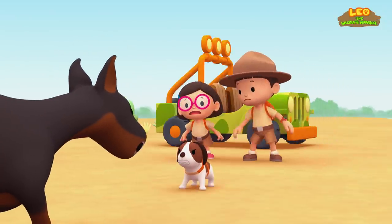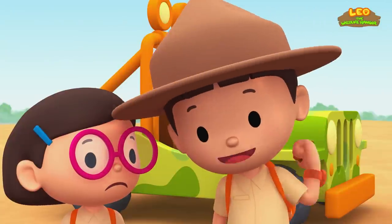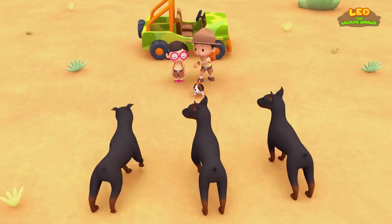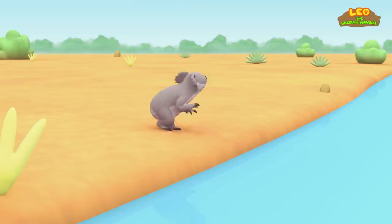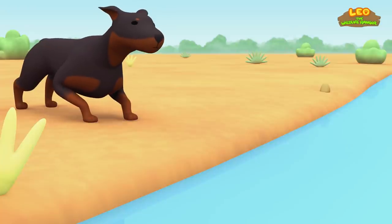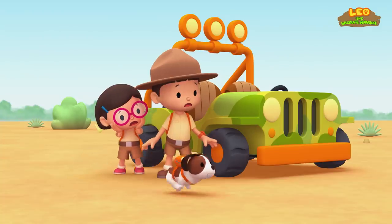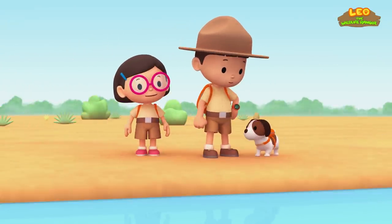He won't leave. Leo, do you have some doggy treats? Good idea, Katie. Here, doggies. Go get it. Oh no, that dog is not falling for it. Koala, it fell in the water. Good job, Hero. That was brave of you.